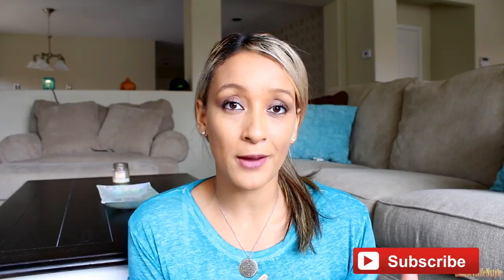If you guys are over here from any other channels, welcome! My name is Lindsay. If you like my video and want to stick around, go ahead and hit the subscribe button down below and become a part of my little family here on YouTube. Do it.